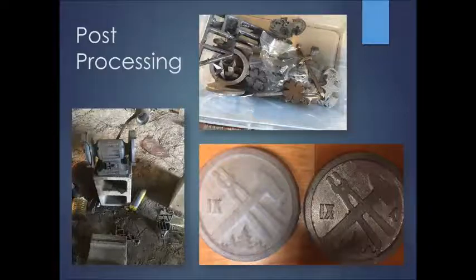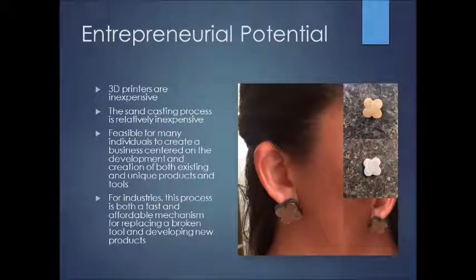These are some of the other items we cast — quite a few. The entrepreneurial potential is actually the most exciting part. 3D printers are relatively inexpensive, and so is the sandcasting process. For businesses and individuals, this is a feasible way to take your concept and build it without going through an expensive and lengthy tooling-and-die process. You can see on YouTube people creating things in their backyards and garages. For businesses — whether replacing a part or launching a new product — you can create it yourself.